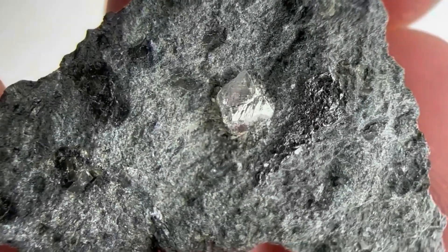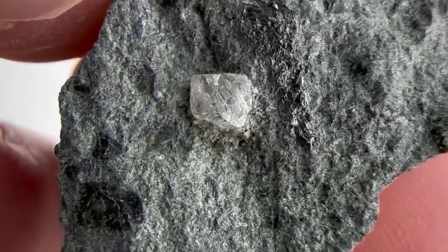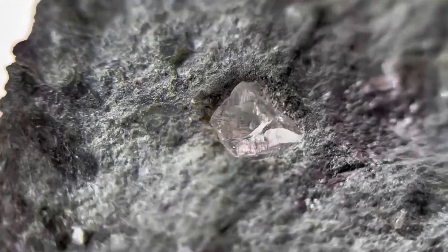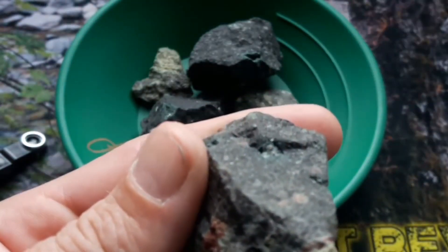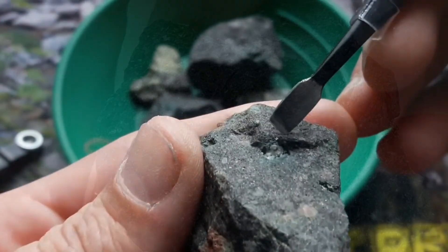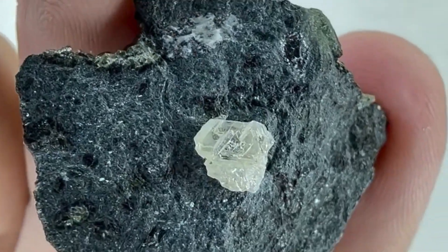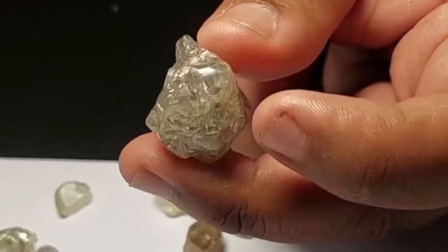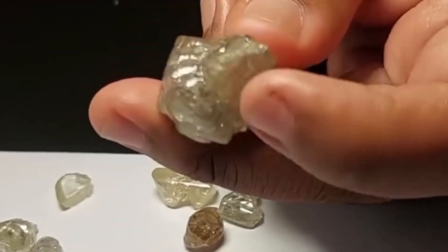Four: the weathering pattern. As kimberlite breaks down, heavy minerals — including diamonds — become separated and transported into nearby sediments. Many surface diamond discoveries come not from fresh kimberlite, but from the weathered material around it. This is why ignoring kimberlite is one of the biggest prospecting mistakes. If kimberlite is present, diamonds may be sitting inside it, or just outside it, or downstream from it, waiting to be noticed.